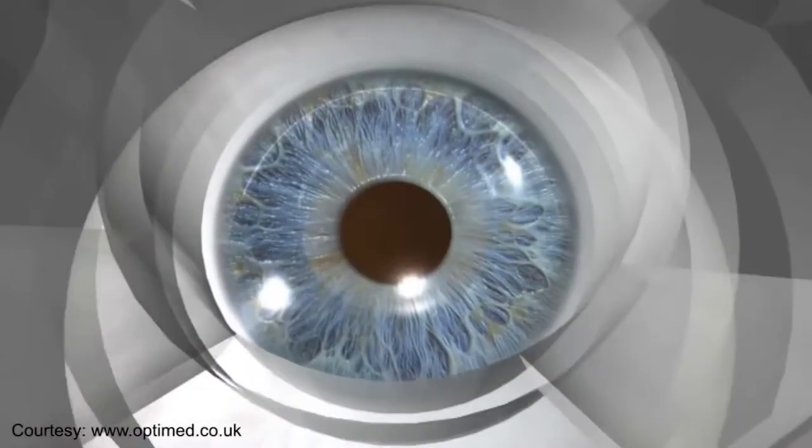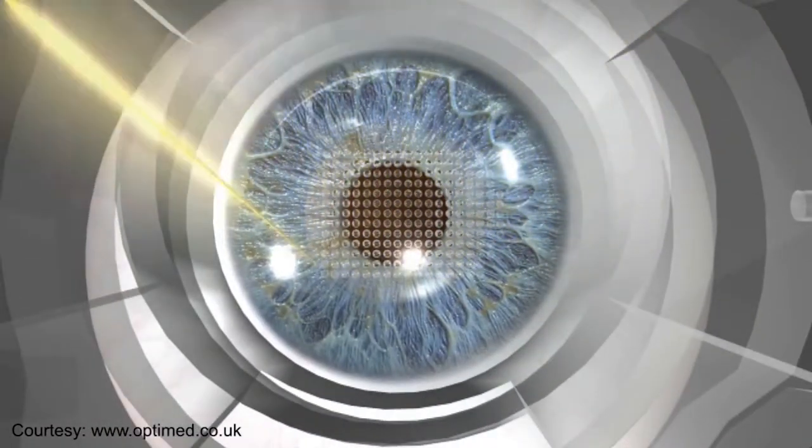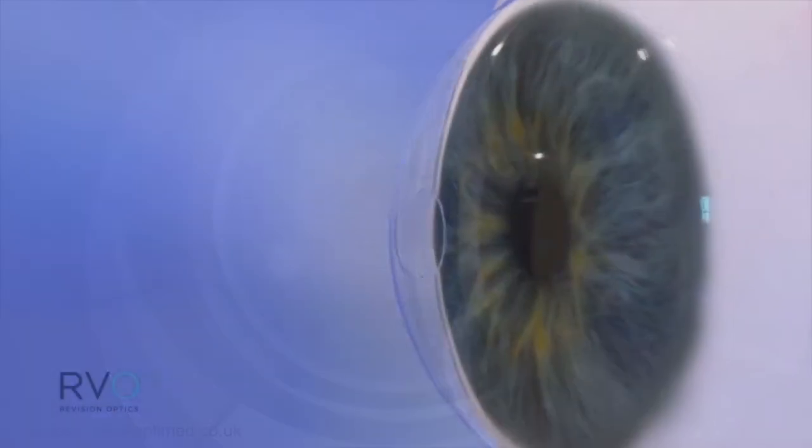Kamra works by the pinhole effect, like an F-stop in a camera — when you shrink the hole, you can actually read things up close. The Raindrop and Presbia work by changing the curvature of the cornea.